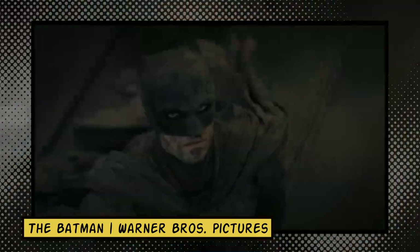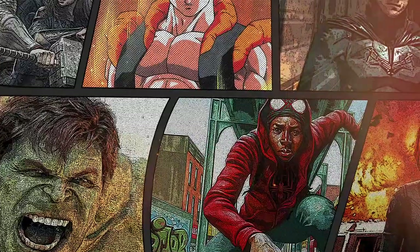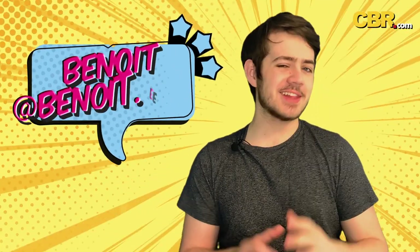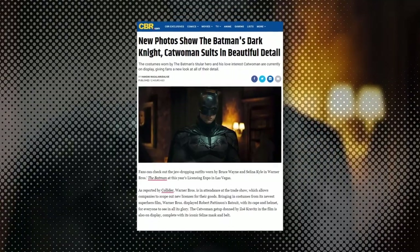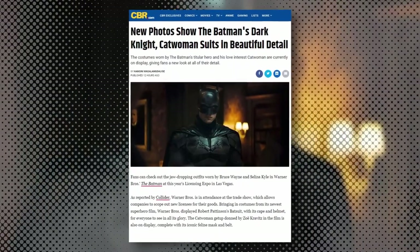Costume designers really know their stuff. My name is Ben and welcome to CBR News. The Licensing Expo in Las Vegas has given us an up-close and detailed look at Batman and Catwoman's suits, and honestly, they seem really practical.